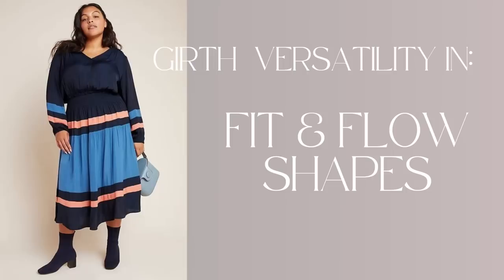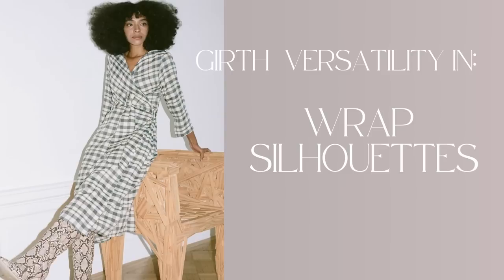So those are all of my suggestions for girth versatility: stretchy waistbands, fit and flow, wrap silhouettes, and bias-cut skirts and dresses.